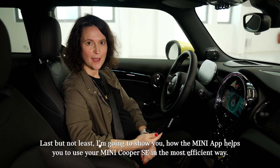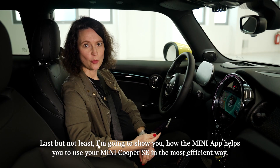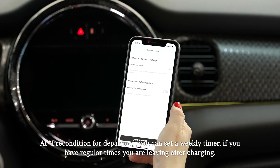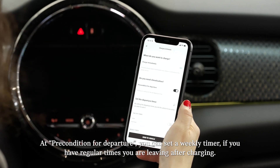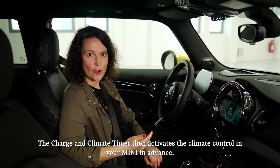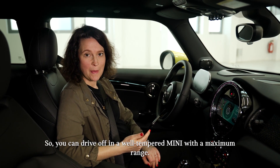Last but not least, I'm going to show you how the MINI app helps you to use your MINI Cooper SE in the most efficient way. The charge and climate timer helps you to charge and climatize your MINI. As a precondition for departure, you can set a weekly timer if you have regular times you are leaving after charging. The charge and climate timer then activates the climate control in your MINI in advance, so you can drive off in a well-tempered MINI with maximum range.